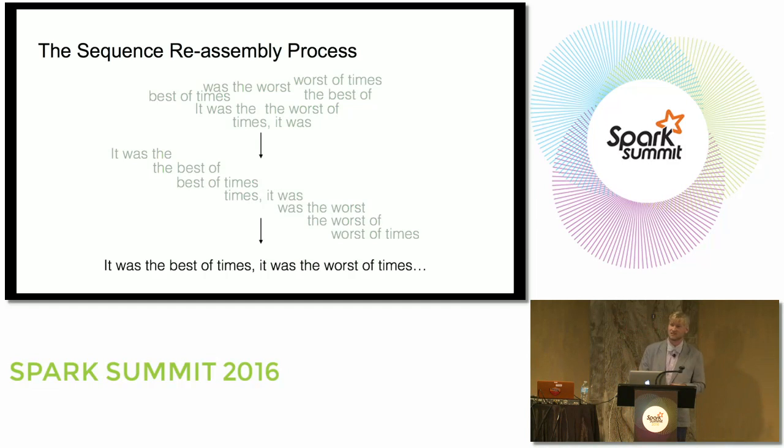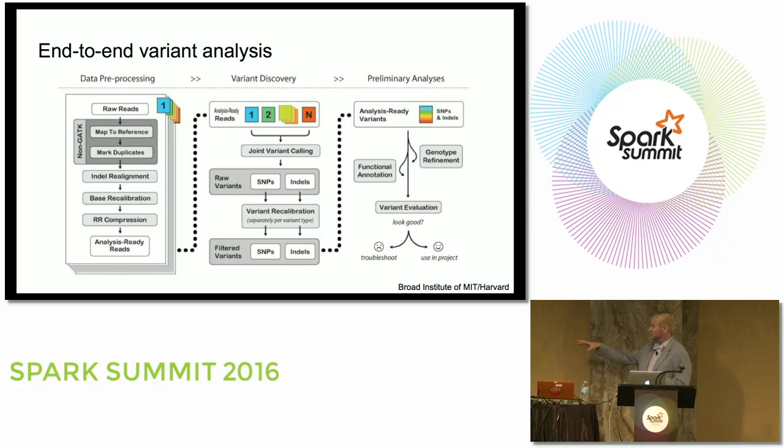It's more complicated than that. We have biases and errors to account for — variants appear at about one in every 1,000 places in the genome, but the reads we get have errors at one in every 50 bases. This sequence reassembly process involves string editing and statistics. The specific pipeline I'm showing is the GATK best practices pipeline that was discussed in the previous talk.